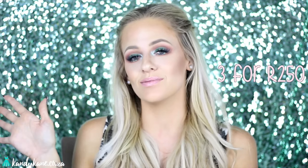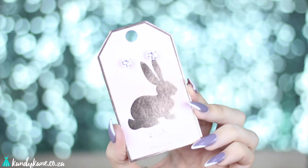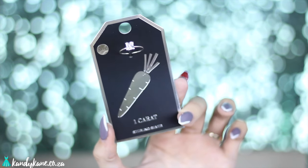While standing at the till paying, the lady pointed out their Easter special — you can buy three items for 250 Rand, and on their own each is about 190 Rand. It's part of the Easter collection with cute little bunnies and carrots, and it's sterling silver. From the two-carrot sterling silver collection I got the rings and the earrings, and from the one-carrot collection I got the square-shaped ring. This bunny ring definitely wins my heart over.